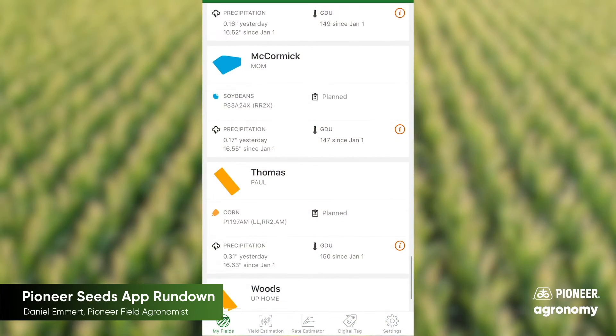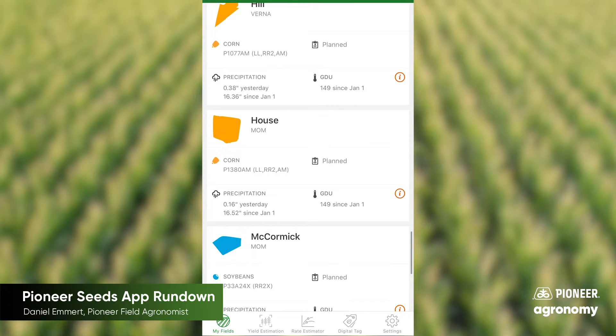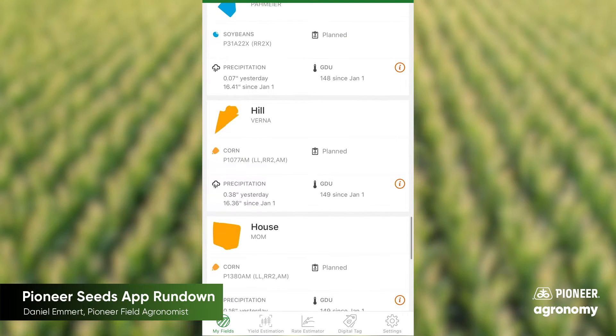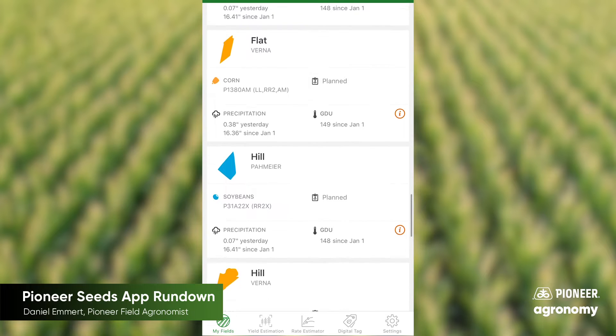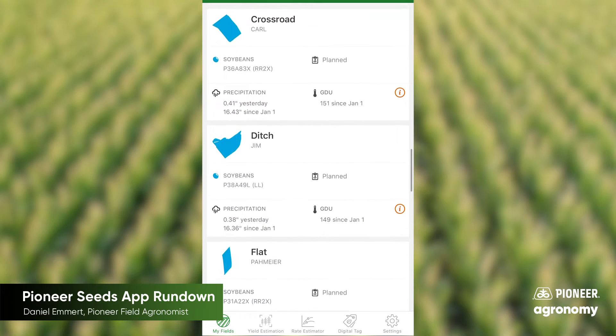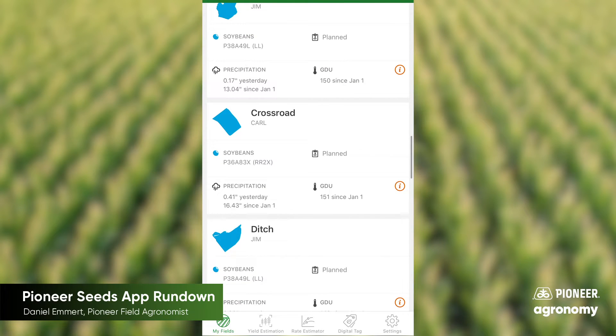The first reason is that you can see those seed plans that you've made with your sales representative. So when you sat down and made plans talking about 1197 needs to go on this soil type, and 1380 needs to be more on your drought-prone soils, and we want to put 1870 on your productive soils that you're going to leave out there for harvest at the end of the year — all of that will show up in the Pioneer Seeds app.